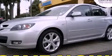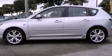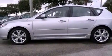This is a certified pre-owned 2009 Mazda 3. It features a four-cylinder engine and an automatic transmission.